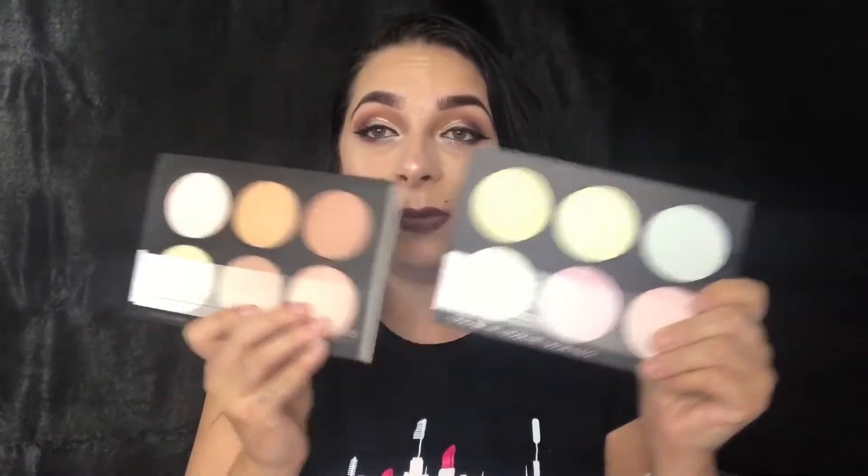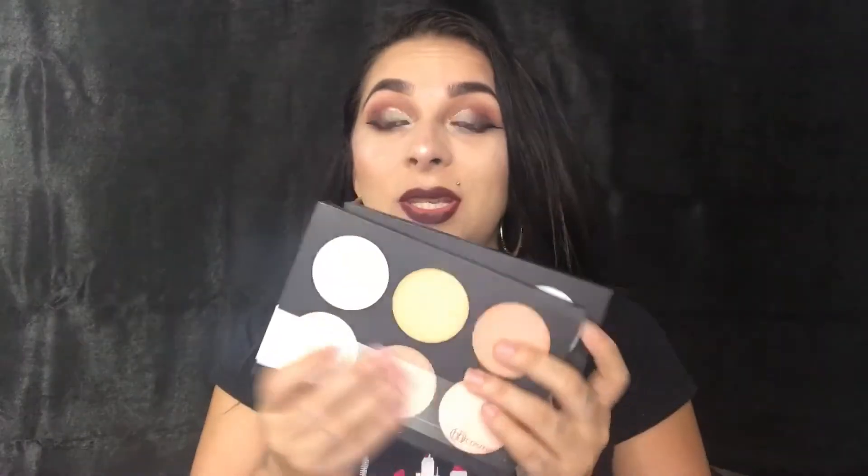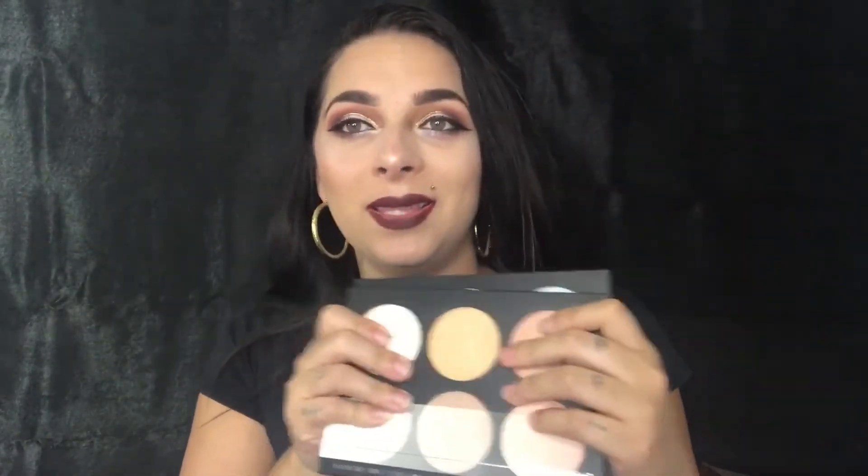Hey you guys, welcome back to my channel! Today I'm going to be reviewing these amazing highlights from BH Cosmetics. I am wearing one shade on me today — look how amazing it is! If you're interested in watching these swatches and how I feel about these beautiful highlights, then continue watching.